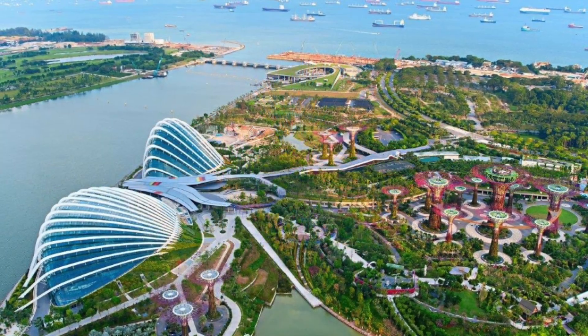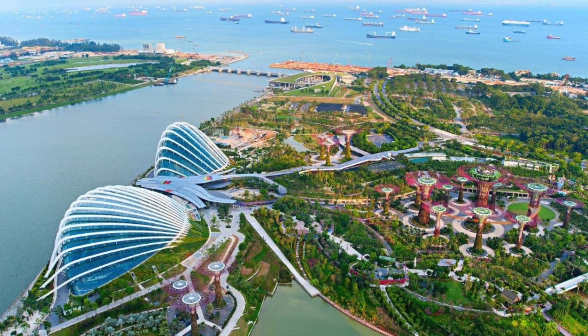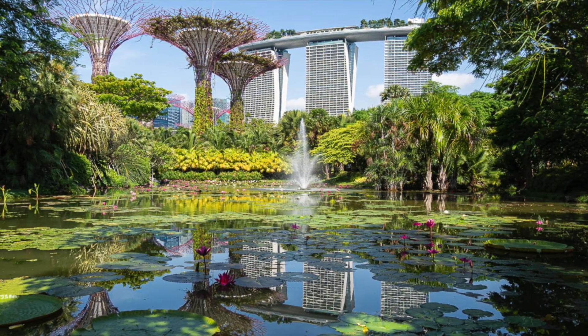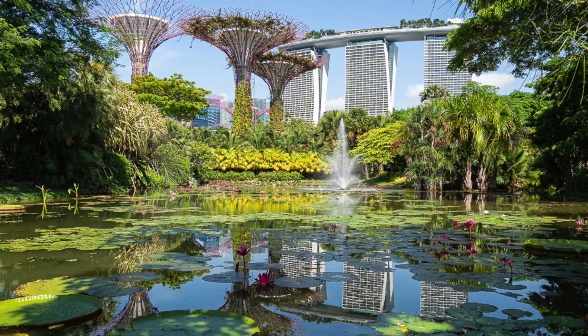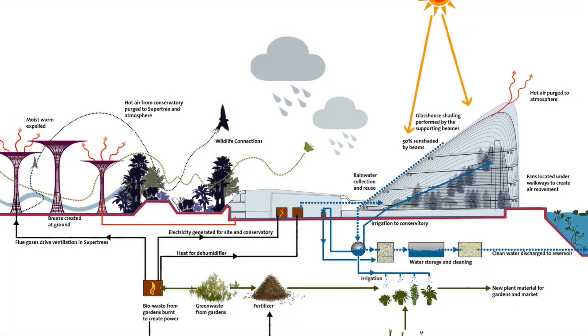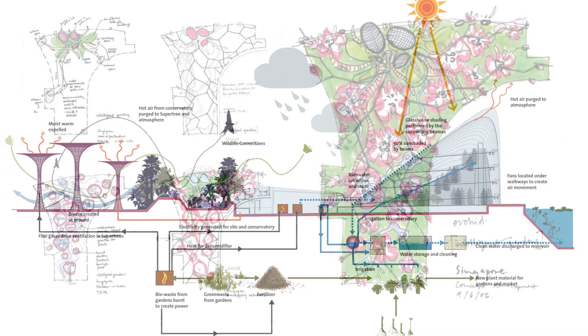The 100-hectare Gardens by the Bay brings to life the National Park Board Singapore's vision of creating a city in a garden. A remarkable blend of nature, technology, environmental management and imagination, the park is a showcase of horticulture and garden artistry.